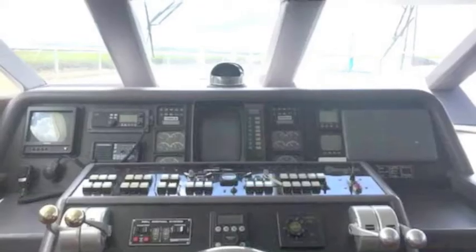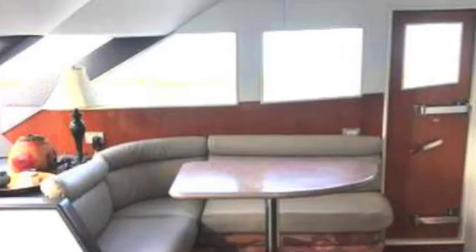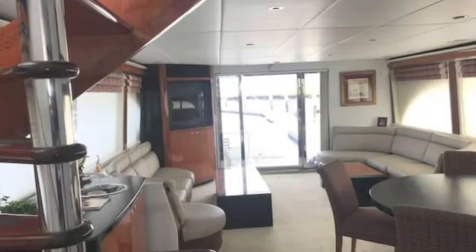Recent updates include new bottom paint, new interior, new curtains, and new carpets. It's a really nice boat for an incredibly low price for a big yacht like this.